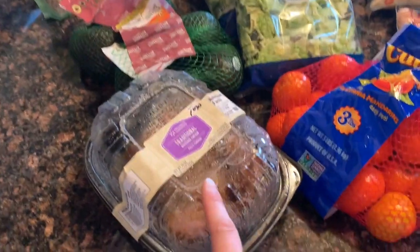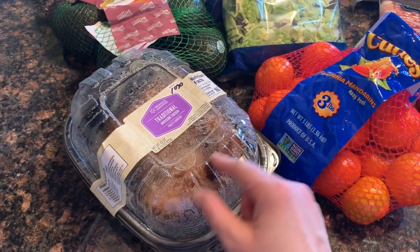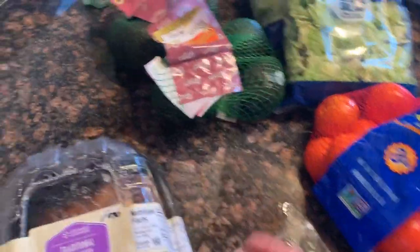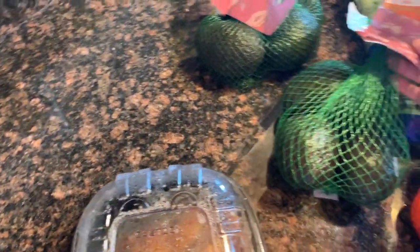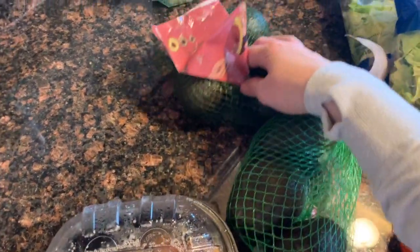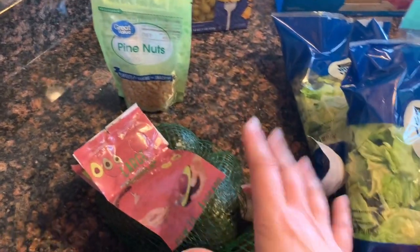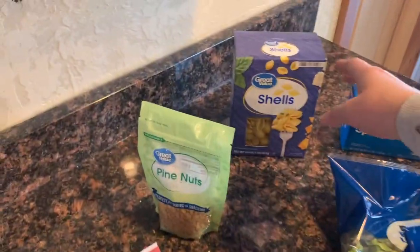Here is what we got. The first thing we got is a traditional rotisserie chicken — that is for power salads tomorrow night. I got two bags of avocados, three in each bag, and a bag of pine nuts. All that stuff is for salads.